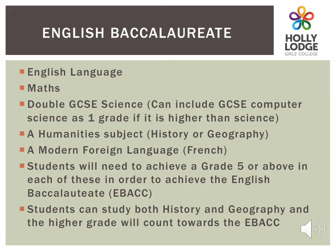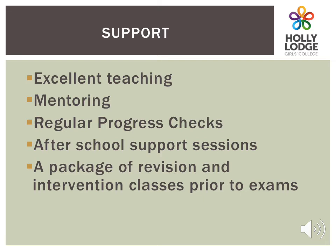The EBacc comprises English, Maths, Double Science — which could include Computer Science depending on grades — a humanities subject which includes Geography, and a language, in our case French. Students will need to achieve a grade 5 or above in all of these subjects to achieve the English Baccalaureate. We will offer a package of support including excellent teaching, mentoring, regular progress checks followed by interventions, after-school support sessions, and a package of revision and reviews to help your daughter achieve her best grades.